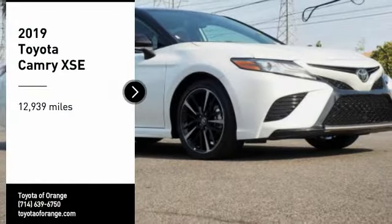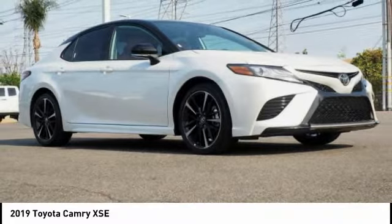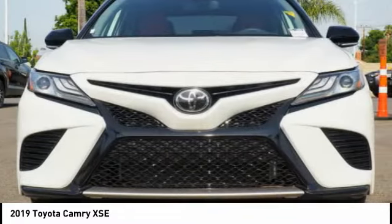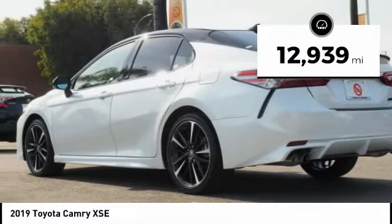Take a ride in the 2019 Camry. The Toyota Camry is an affordable midsize car, reliable and a great comfortable commuter car. This vehicle has less than 15,000 miles.